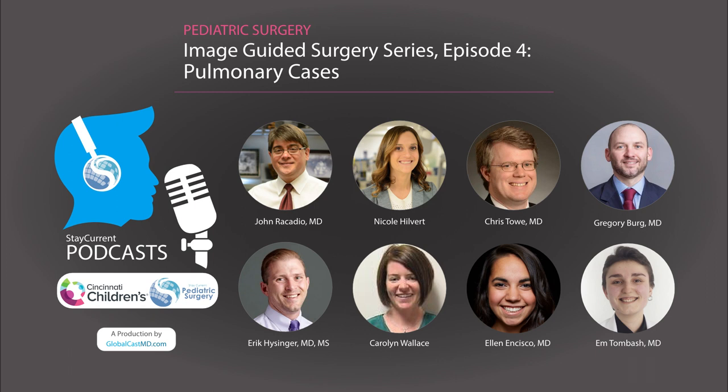Let's get to know our clinicians in this podcast. First, we have Dr. Greg Berg, a pediatric pulmonologist that does a lot of bronchoscopy here at Cincinnati Children's. Dr. Chris Tao, pediatric pulmonologist at Cincinnati Children's Hospital and the director of the Rare Lung Diseases Program. And Dr. Eric Heisinger, one of the pediatric pulmonologists at Cincinnati Children's and the director of the Bronchopulmonary Dysplasia Center.